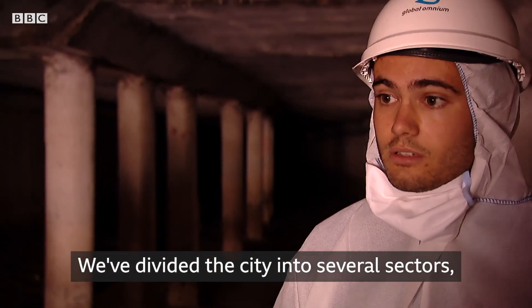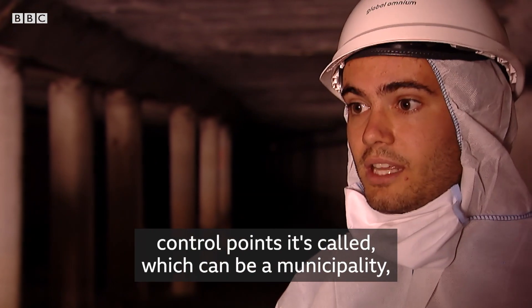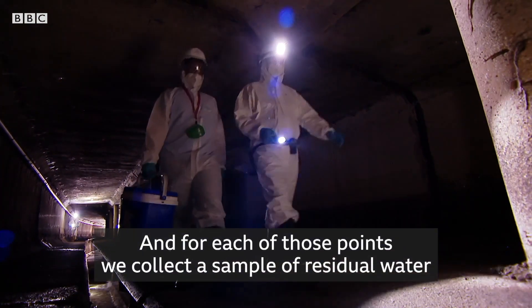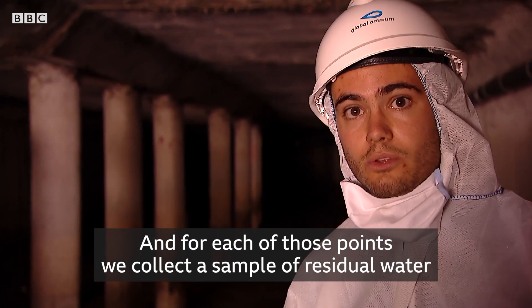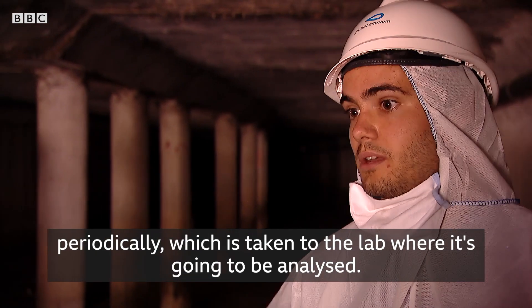We've divided the city into several sectors — control points, as they're called — which can be a municipality, a neighbourhood, a building, or even an industry. For each of those points, we collected a sample of residual water periodically, which is taken to a lab where it's going to be analysed.